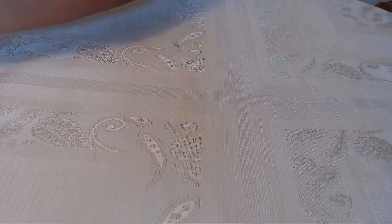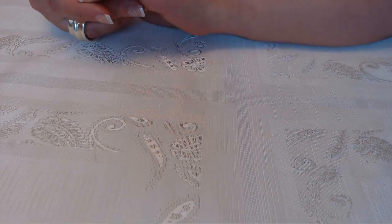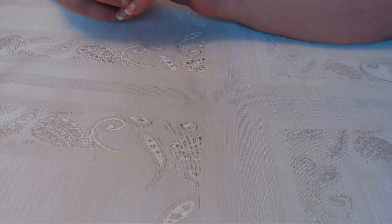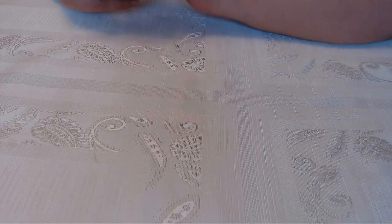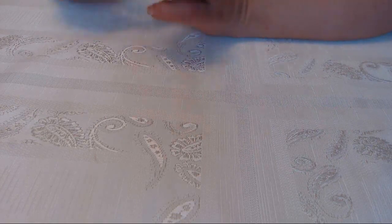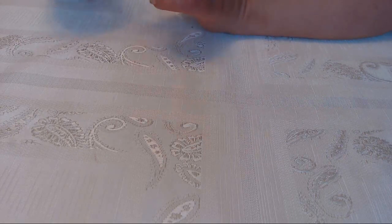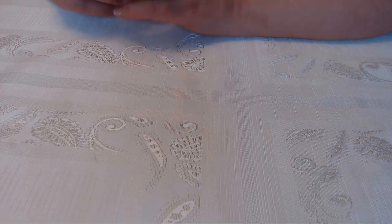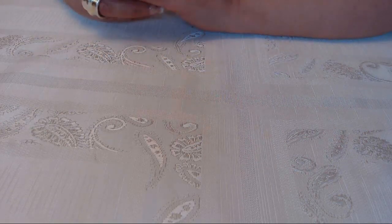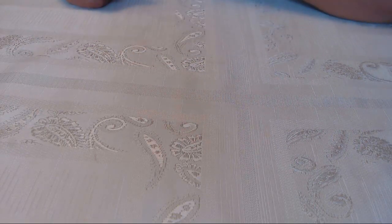My son does have autism and he loves playing with dry pasta. I give him the curly ones and the elbow ones — he likes those too. I put them in a little plate or bowl and he just sits there, spills them, puts them back in. That's what he's playing with right now.